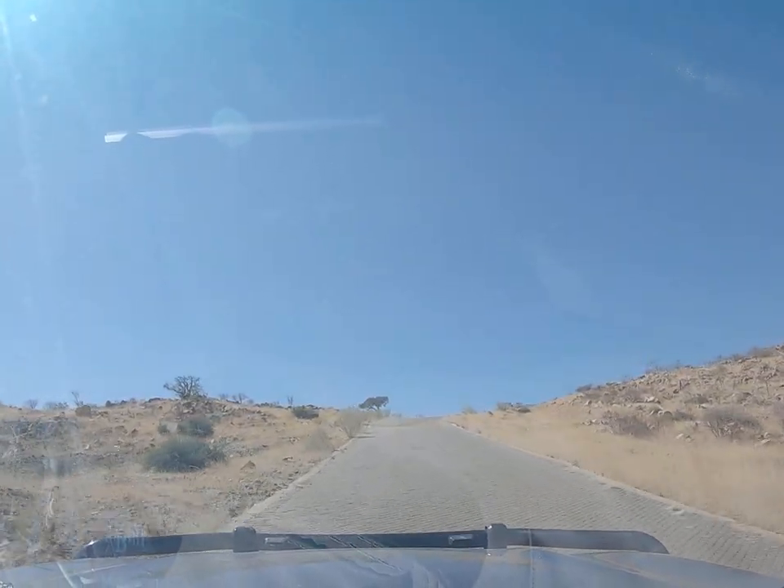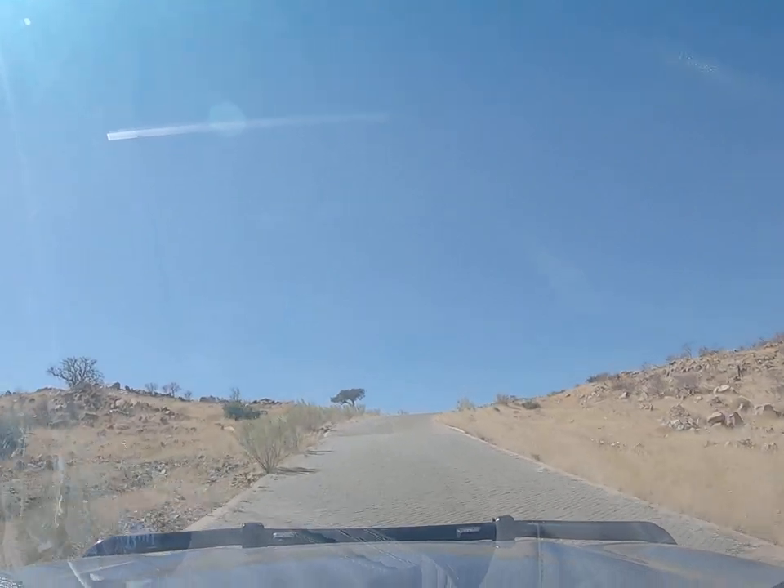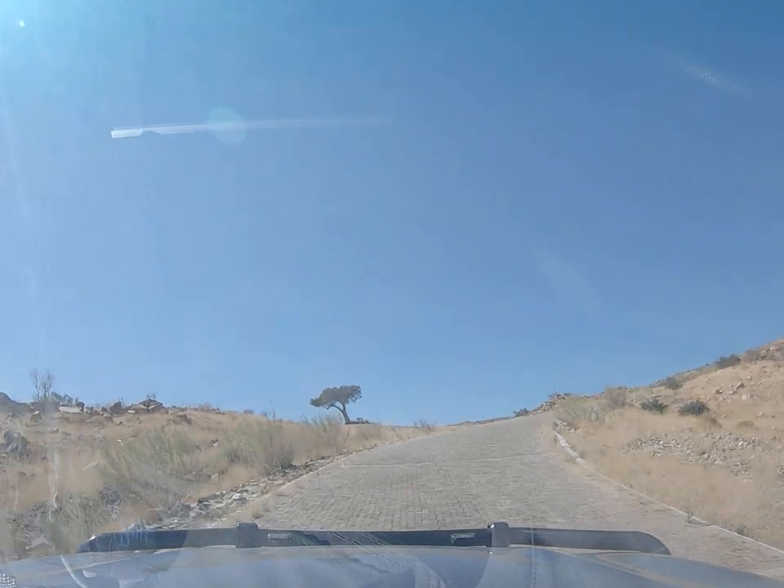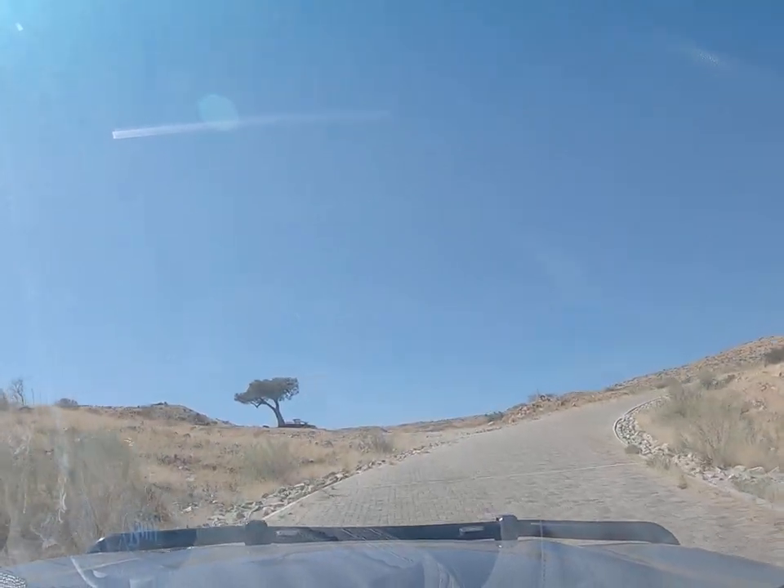Arid — completely arid. And this is the picnic spot.